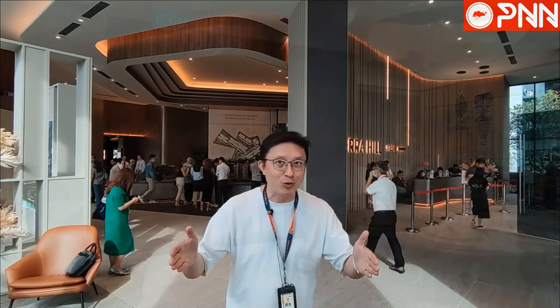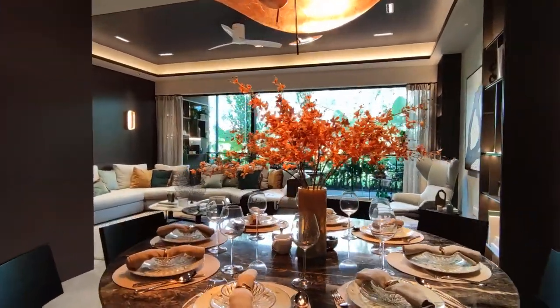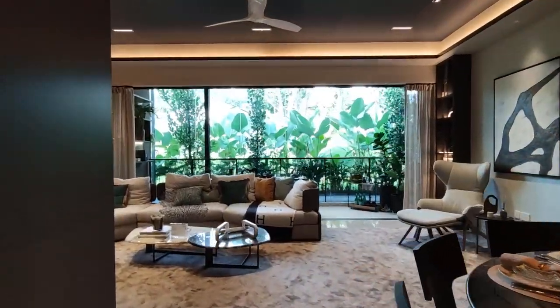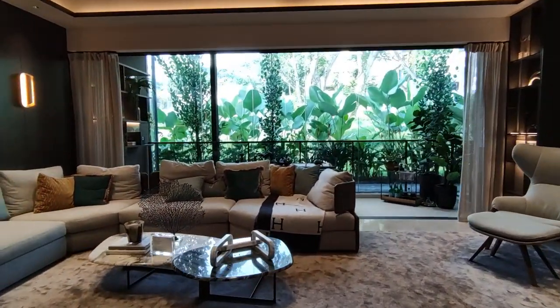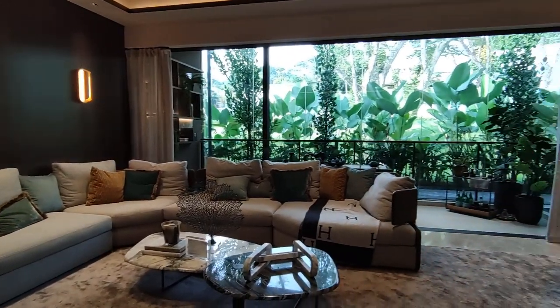Many of them are very impressed with the layouts available here at Herah Hill. For example, the four-bedroom, 1800 plus square feet, very efficient layout. You have a six-meter wide living room, not including the dining area, and you have a separate dining area — round table, 10 sitters, no problem. And then you have very good size junior masters, masters, and common rooms as well. Squarish, regular layout, very, very efficient. Many are impressed.